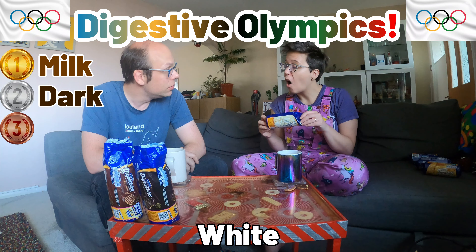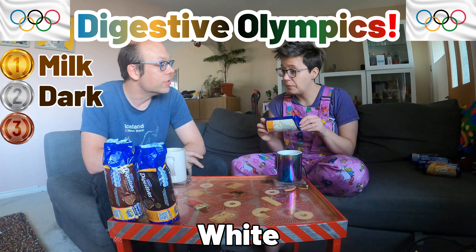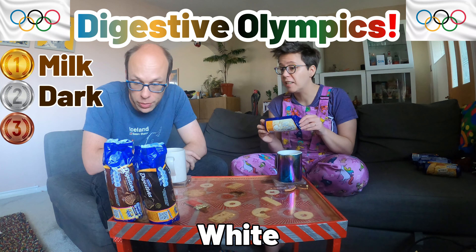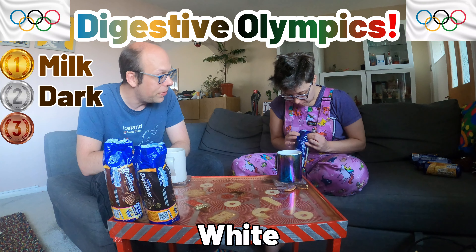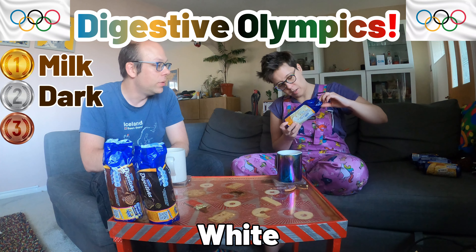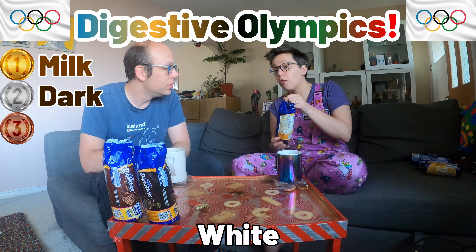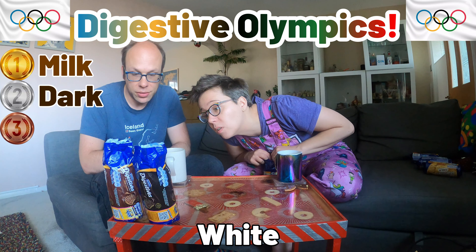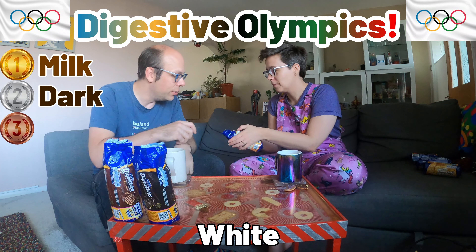Just in case Dr McGlone is watching — he brings milk and dark chocolate digestives to work — well, Dr McGlone needs to watch this to learn what the ultimate best flavour is. We very much appreciate him bringing biscuits in. And we're even more appreciative when Mrs McGlone makes a cake — she does make very good cake!